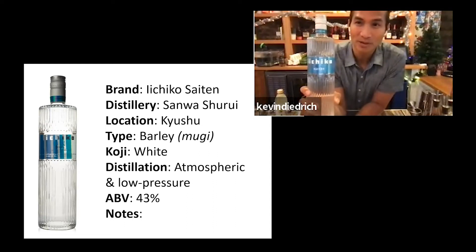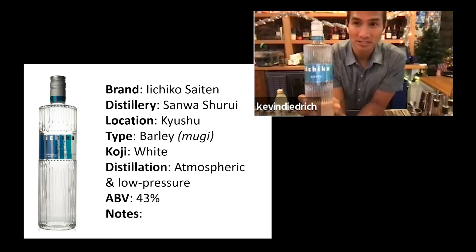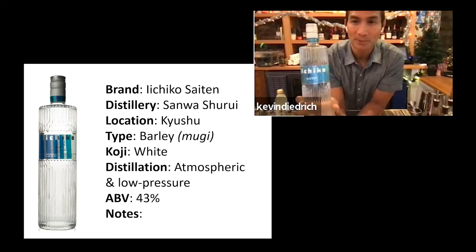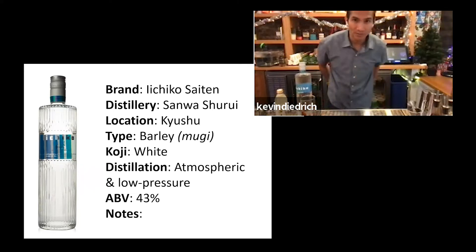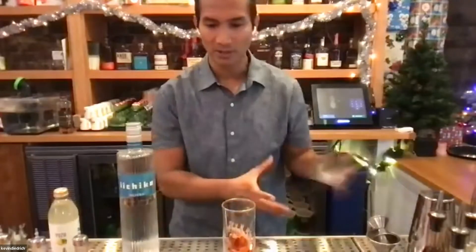We've got the Chico shochu sites, and one of my favorite mixables is just because it's a little higher proof, as opposed to the lower proof 25 silhouettes and the other sochus out there. The one cocktail we have on the menu at PCH when we reopened in February was the 1000 Cranes.